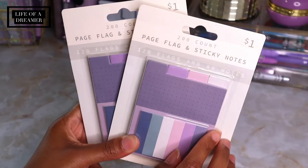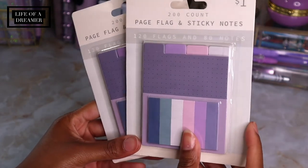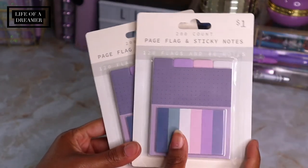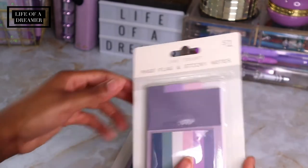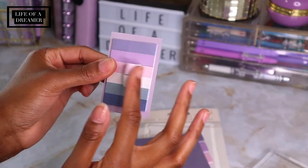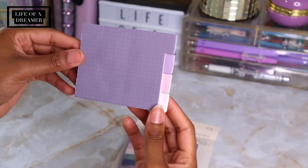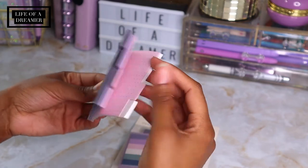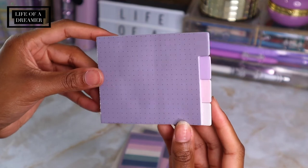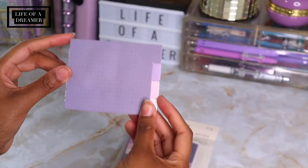Next are these sticky notes I found at Five Below for only one dollar. They definitely go with my color scheme — all the purples, blues, and lavenders. I love me some sticky notes, I have way too many already, but these are only a dollar and I cannot pass them up. There are little page flags too, and I just love the colors, the little tabs on the end, and the dot grid. You can never have too many sticky notes.